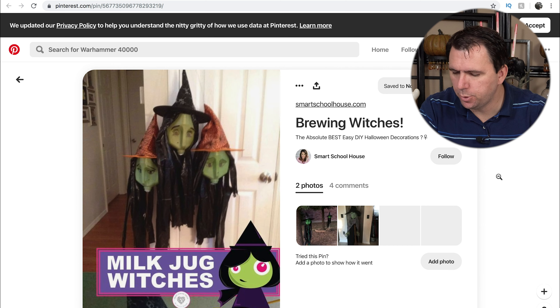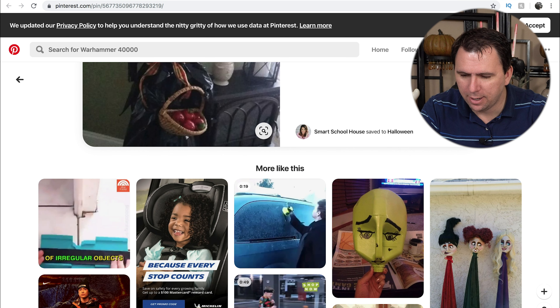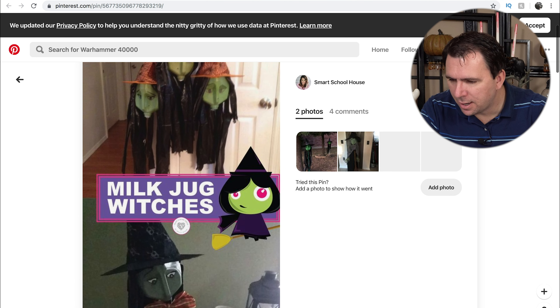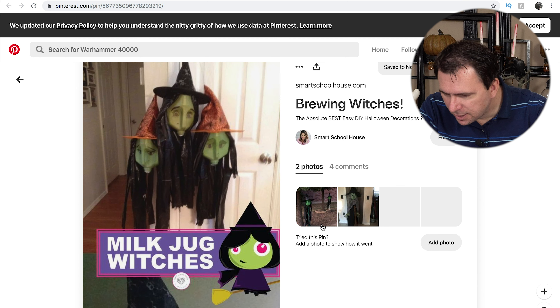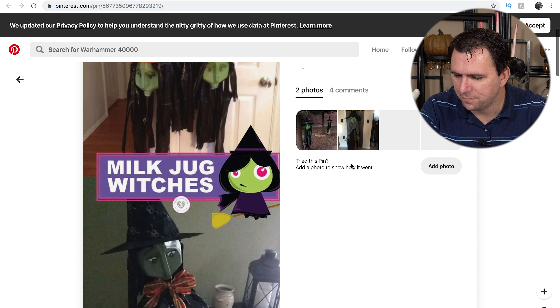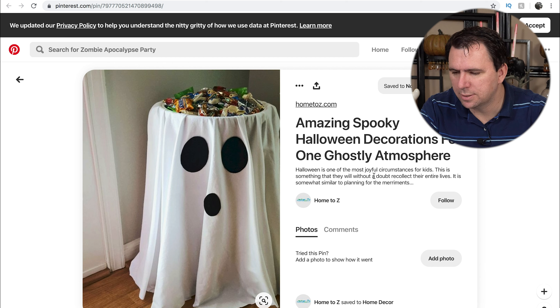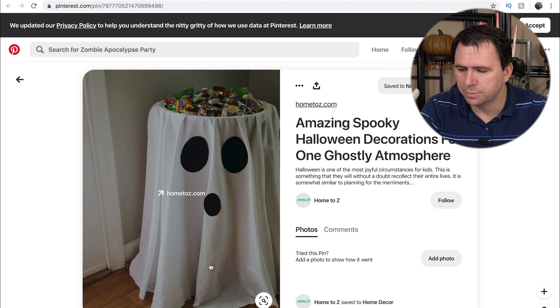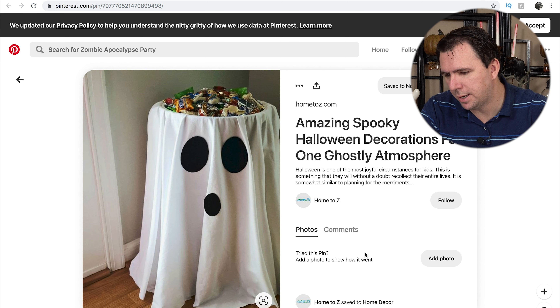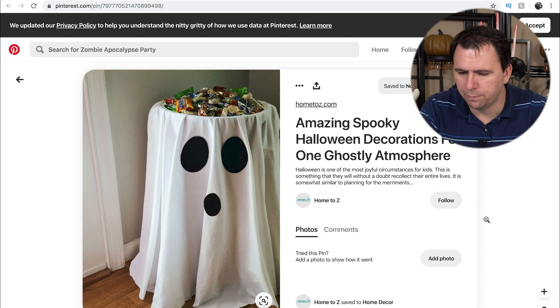Here we venture into the less scary — these are milk jug witches. I haven't seen these before, but I think they're super cute. You just take a milk jug, paint it green, add some Sharpie marker faces. It looks like they've used garbage bags to give them a little bit of body and a couple of Dollar Tree hats. This one's holding some apples. Speaking of cute, this is a neat way to display your candy — you could take a planter on a stand, drape a sheet through it, add a couple of felt eyes and a mouth, then fill it with candy. It just gives a little extra oomph to your Halloween candy bowl.